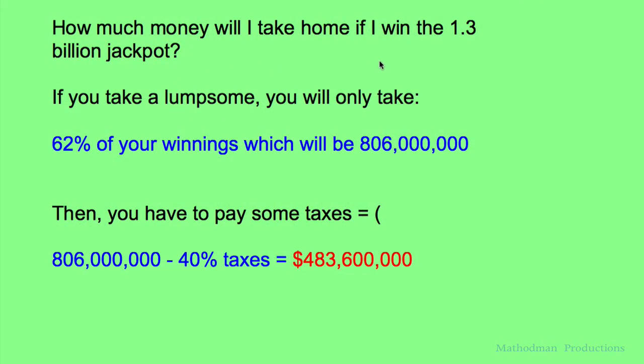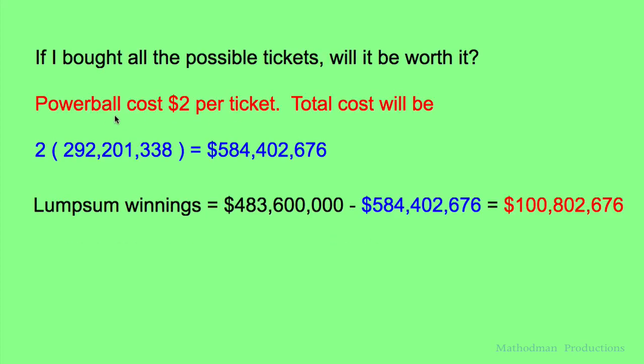Second question: how much money will I take home if I win this 1.3 billion dollar jackpot? Unfortunately you do not get to keep all that money. If you decide to take a lump sum — meaning you take it all at once instead of a payment plan — you only keep 62 percent of your winnings, which will be about 806 million dollars. Then you get hit with 40 percent in taxes taken out of that 806 million, and that comes down to 483 million, 600 thousand dollars that you actually get to keep.